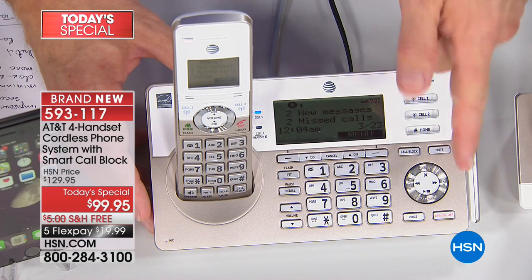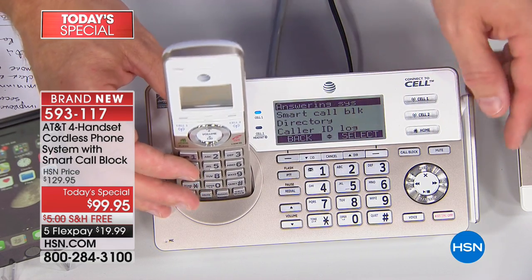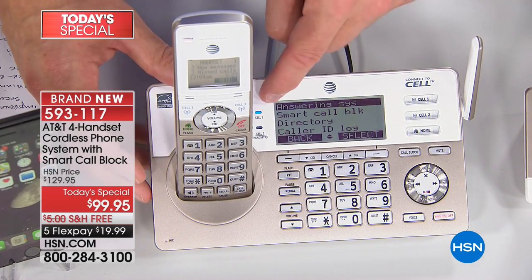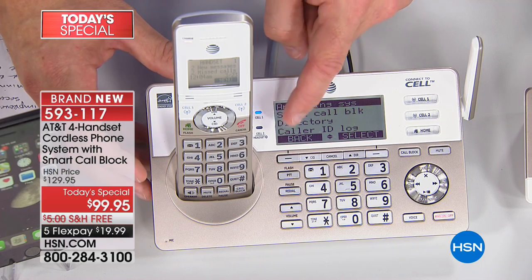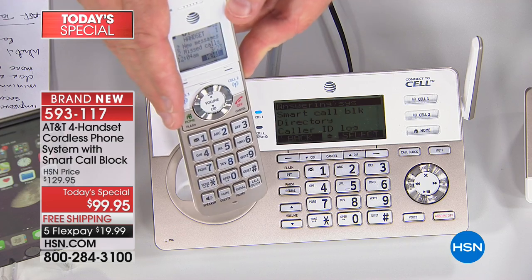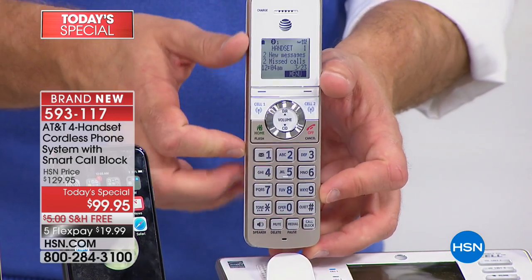Let me take you on a tour of the phone itself — it's beautiful and the highest-end phone from AT&T, yet you're not paying that high price. It starts with the base: your digital answering machine, a thousand call-blocking numbers, a nice bright large LED screen so you can see everything coming and going, and an antenna which gives you greater range thanks to DECT technology. You'll see two illuminated buttons up top — those allow you to connect one or two cell phones. And notice the champagne finish — all the buttons on your handset are also on the base.